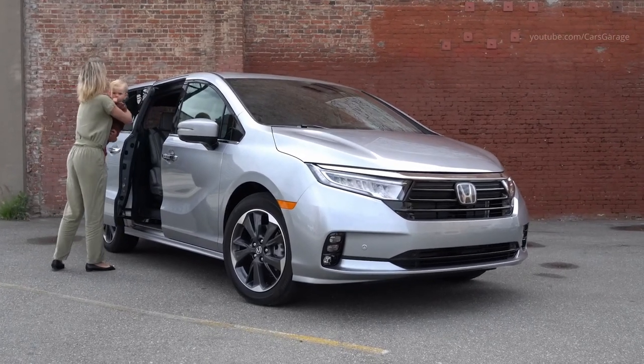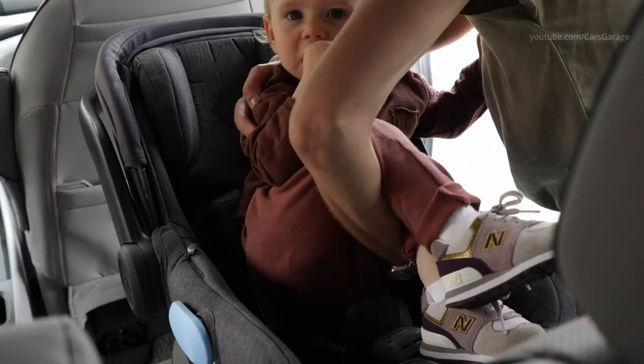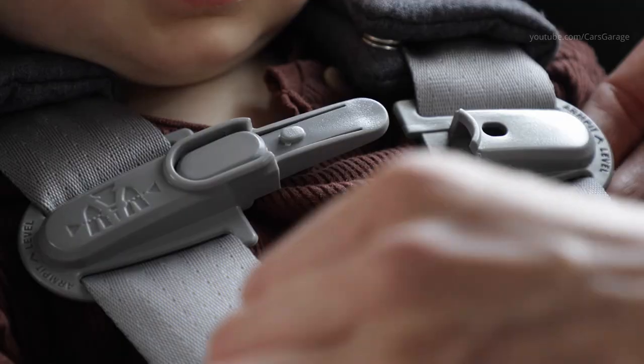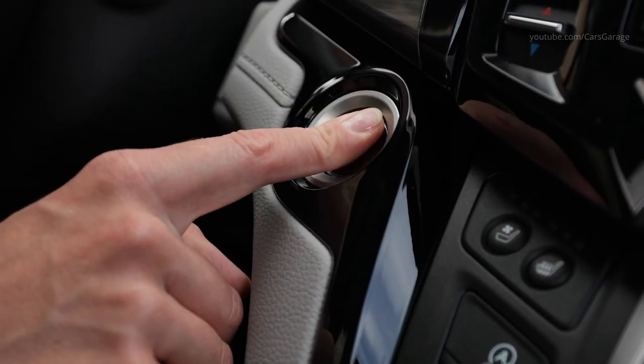The 2021 Odyssey features more powerful and efficient LED headlights. The Odyssey Elite receives newly styled, machined and painted shark-gray 19-inch alloy wheels.